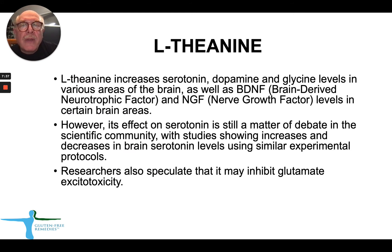It has been shown that L-theanine increases serotonin, dopamine, and glycine levels in various areas of the brain. It also increases production of brain-derived neurotrophic factor and NGF, a neural growth factor, in certain brain areas. However, its effect on serotonin is still a matter of debate in the community. There is also some speculation that L-theanine may inhibit glutamate excitotoxicity.